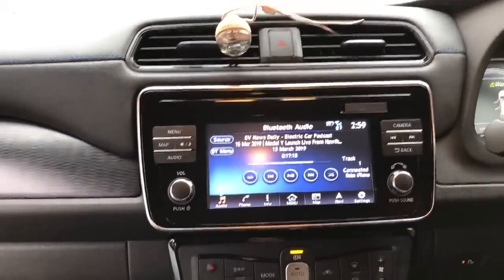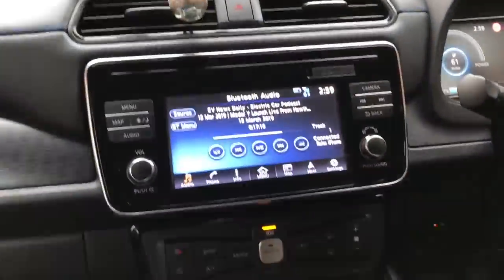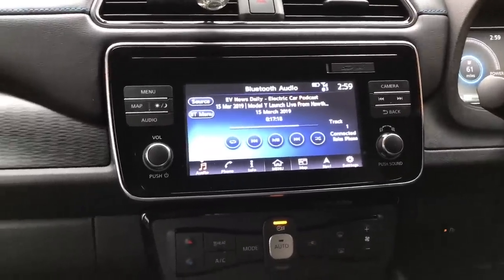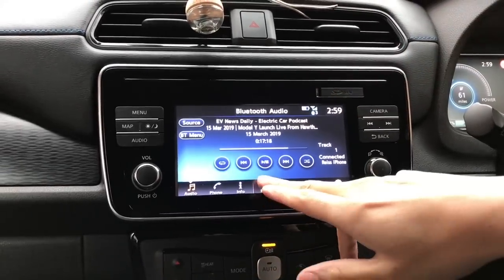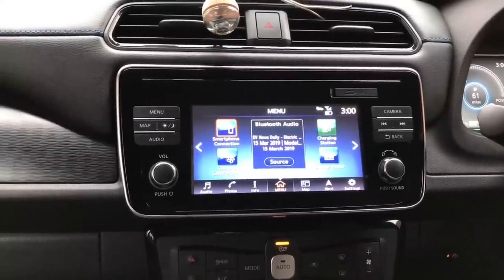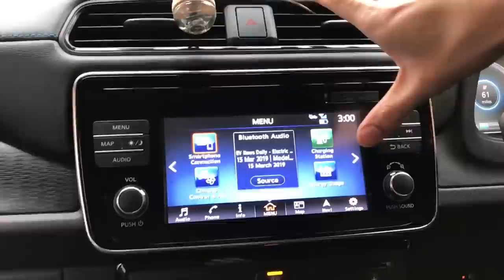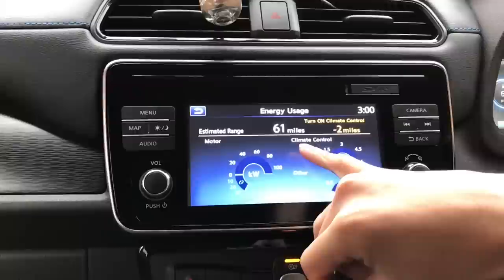So what we're seeing right now is the infotainment system is connected to my phone. I've been listening to an EV News Daily podcast — that just shows what's playing on your phone as any other car's infotainment system would. This car has Apple CarPlay and Android Auto, and that comes as standard on everything apart from the lowest tier trim. This is sort of the main menu so you can see things like how much energy different things are using in the car. Climate control is off and you can see the estimated range of the car as it is.